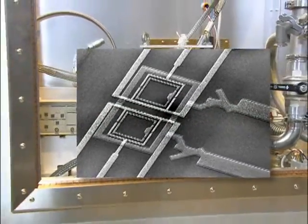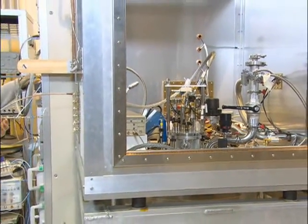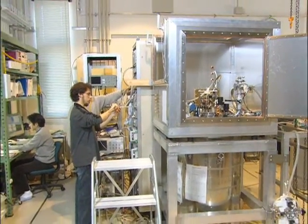At present we are still conducting experiments in controlling the interactions between two qubits. Our efforts have made possible the first step toward realizing quantum computers.